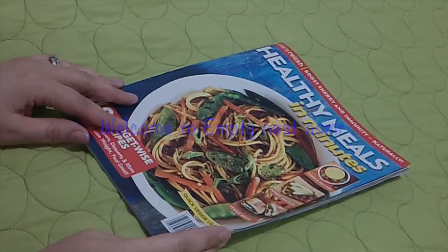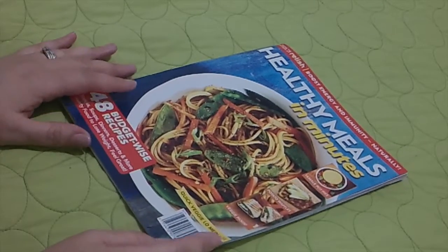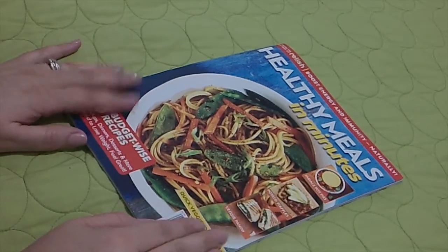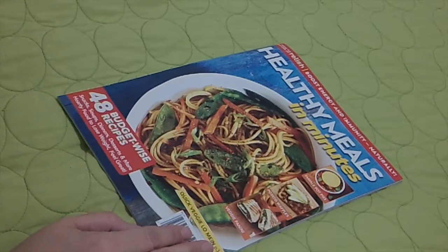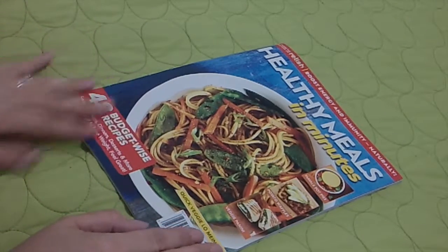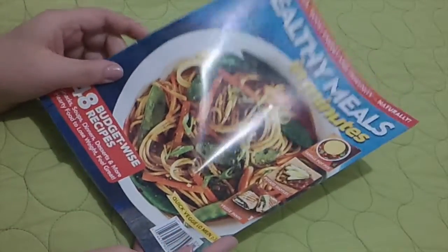Hello, welcome back. This is going to be a whisper and soft-spoken video. We're just going to go through a magazine I picked up at Dollar Tree.